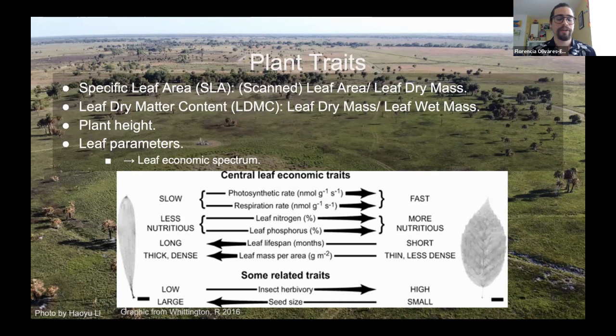The leaf economic spectrum can be seen in this picture with two leaves. The one on the left has a very slow photosynthetic rate, is less nutritious, has a longer lifespan, and has a higher mass per area — it's a thick and dense leaf meant to stay on the plant for much longer. The leaf on the right has a fast photosynthetic rate, is more nutritious, and has a very short lifespan, so they're meant to be shed every year.